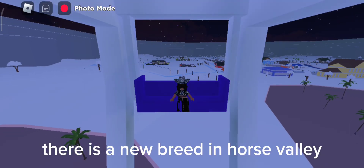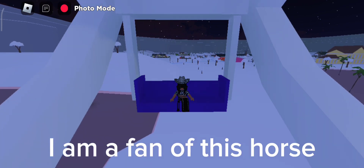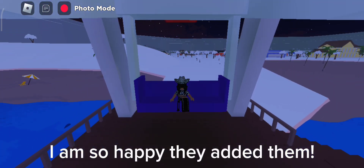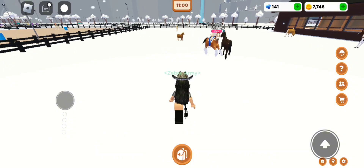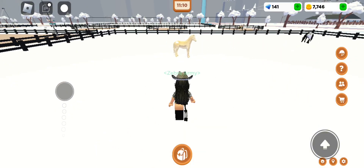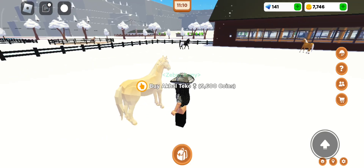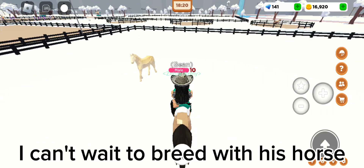There is a new breed in Horse Valley — the Akhal-Teke. I am a fan of this horse; they have beautiful coats. I am so happy they added them. Let's get into the video. It is right there, it is so beautiful. The blue eyes are so cute. Let's get some money and buy her. Okay, I have enough money — I can't wait to breed with this horse.